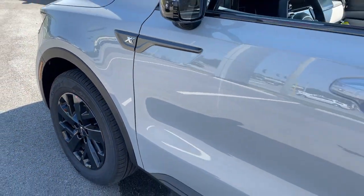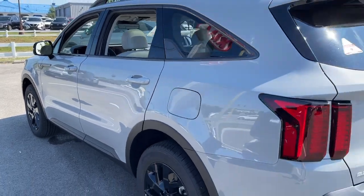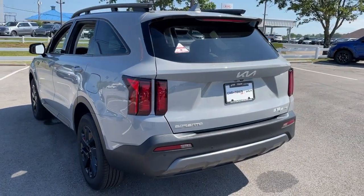Get a feel for the 2023 Kia Sorento. Take a closer look at this stylish Sorento, a smooth-riding road-trip cruiser.